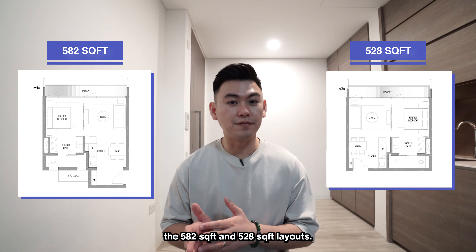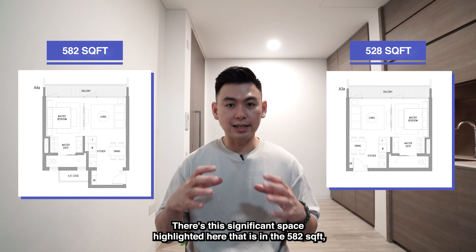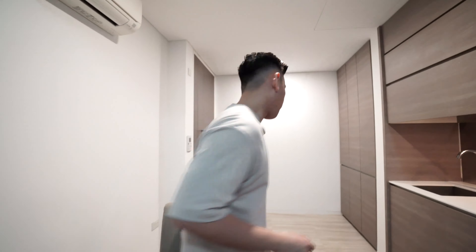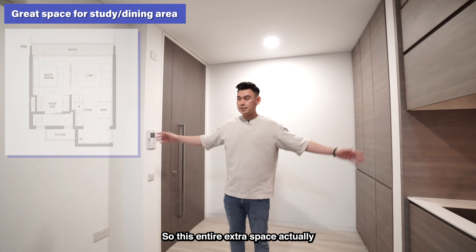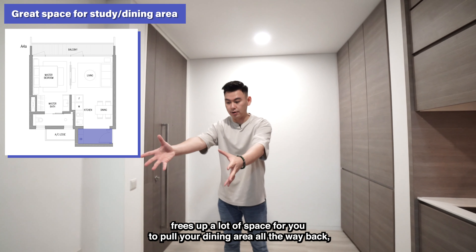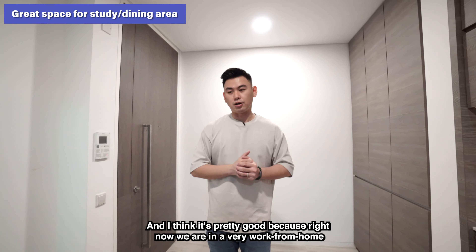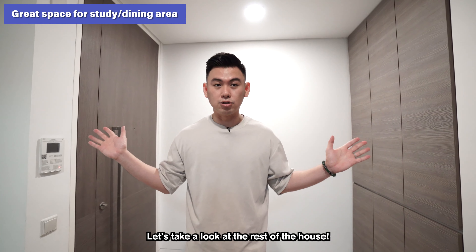Now let's compare the 582 and 528 square feet layouts. There's a significant space inside the 582 square feet that doesn't exist in the 528. The area behind me doesn't exist in the 528 square feet — this entire extra space frees up a lot of room for you to pull your dining area all the way back, and then you can set up a work-from-home desk right beside the living area. That's really good given we're in a very work-from-home kind of scenario. Enough about this area — let's take a look at the rest of the house.